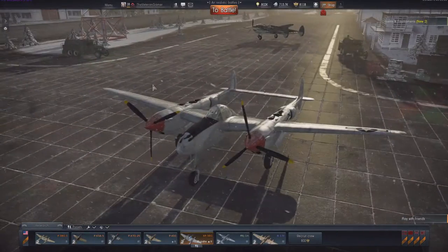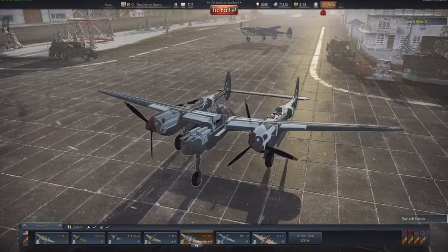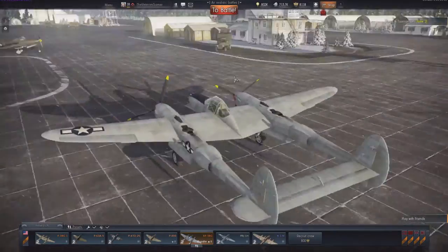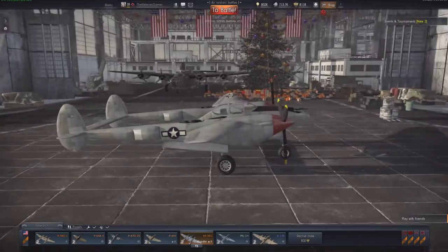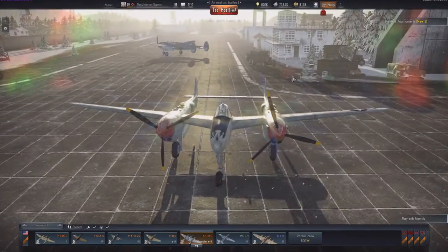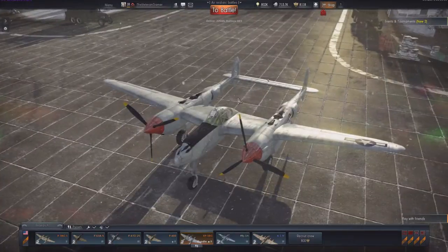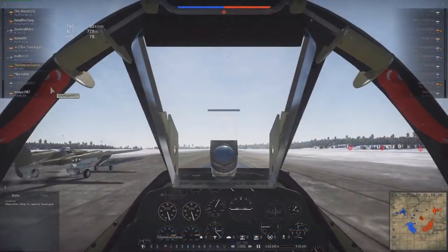That's about it on history. We've run through the protection, armaments, and statistics. The last thing I want to do in this video is show you one or two games where I really enjoyed flying this aircraft and where it really stood out. Grab your popcorn and drinks — this is going to be really good.